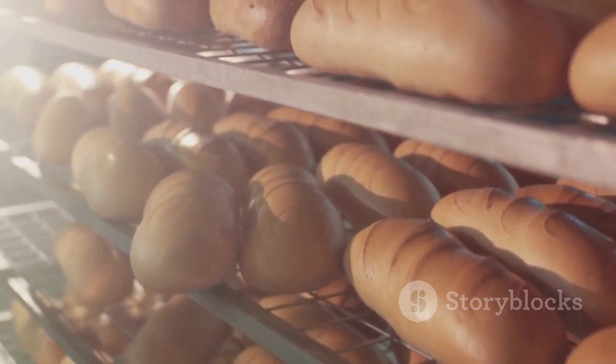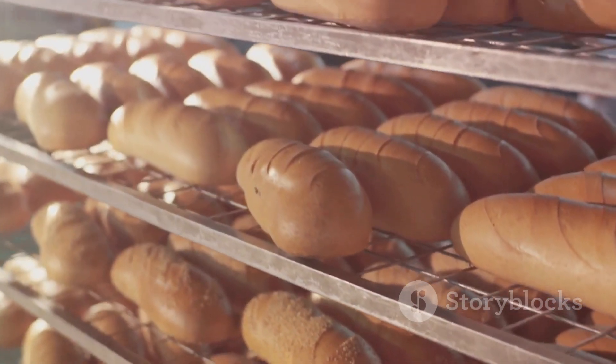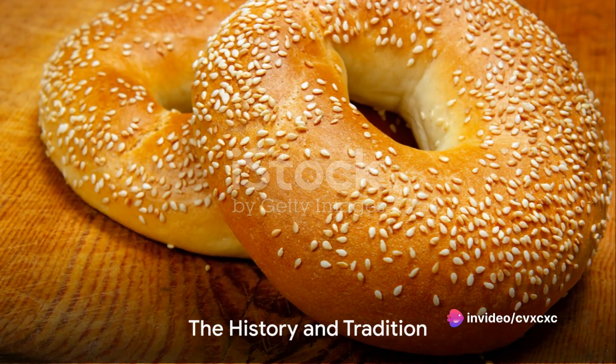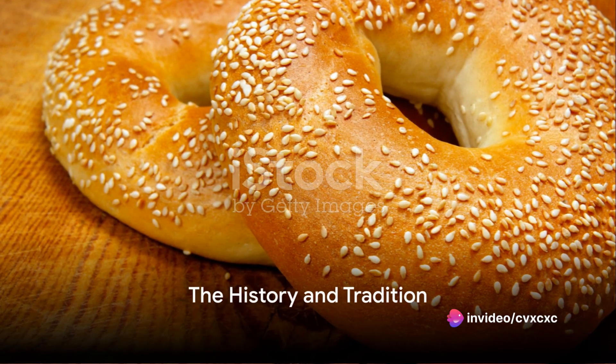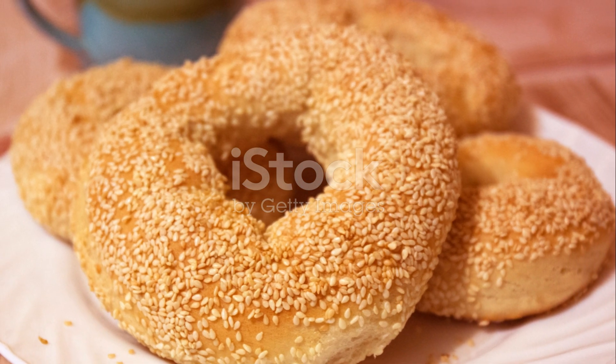From a simple mix of flour, water, yeast, and salt, through a journey of proofing, shaping, boiling, and baking, we get these delightful chewy golden rings of joy. Every bagel you bite into carries with it centuries of history and tradition, a testament to the culinary ingenuity of generations past.